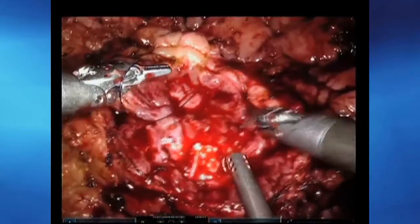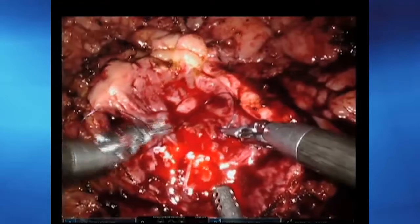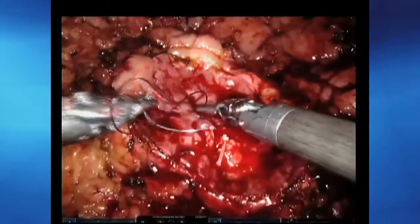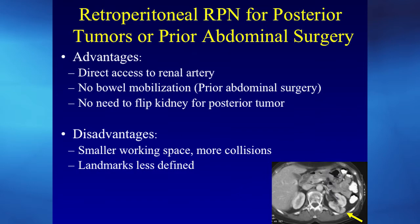Another technique for the hardest-to-reach tumors is the retroperitoneal approach. When a tumor is on the posterior aspect of the kidney, it often requires flipping, twisting, and torquing the kidney just to get it in view. A retroperitoneal approach allows direct access through the back of the patient — direct access to the blood supply and the tumor. There's no bowel mobilization, no flipping or twisting. The challenge for some surgeons is the smaller working space, but that's where the robot shines — it's excellent at working in tight, confined spaces.